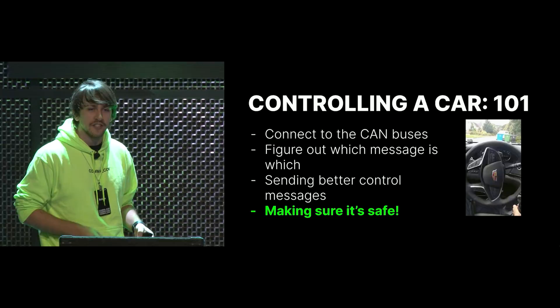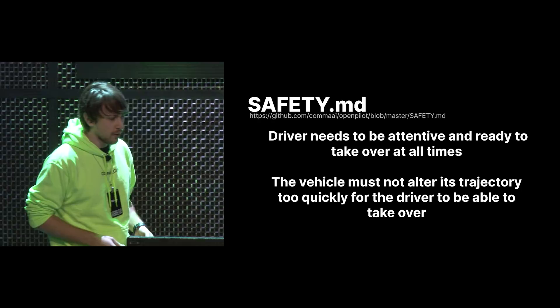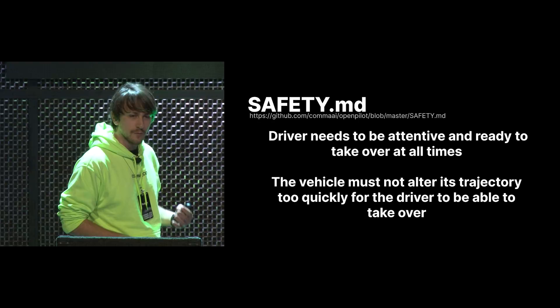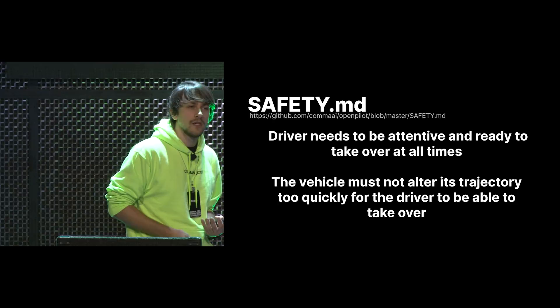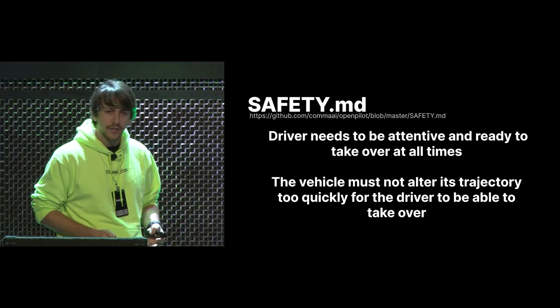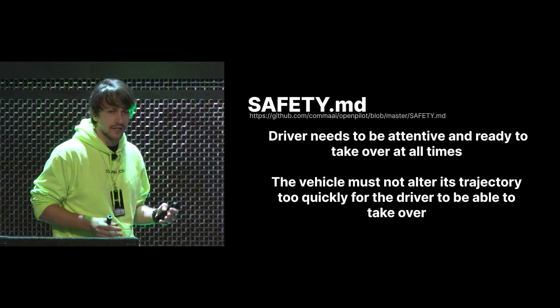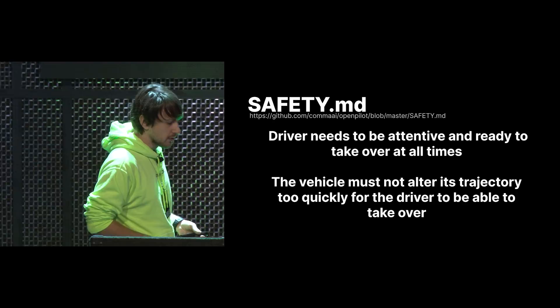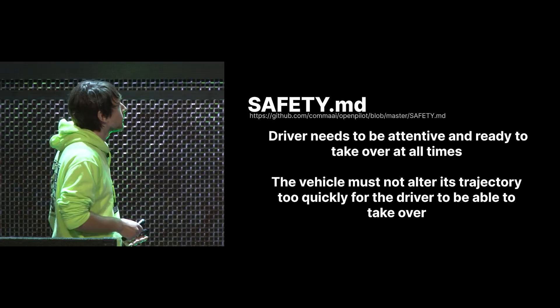There's a fourth thing: you have to make sure it's actually safe. You don't want to be on the highway and have your wheels suddenly behave erratically. From the beginning Comma set out to be very safe. We made a text file explaining our safety model, which boils down to two points. First, the driver always needs to be attentive and ready to take over at all times — Comma 2 is a level 2 system. We enforce this by disengaging OpenPilot if you press the brakes or gas. Second, the vehicle shouldn't alter its trajectory too fast for a human to take over — for example, you don't want the car to suddenly swerve off the road on a highway.